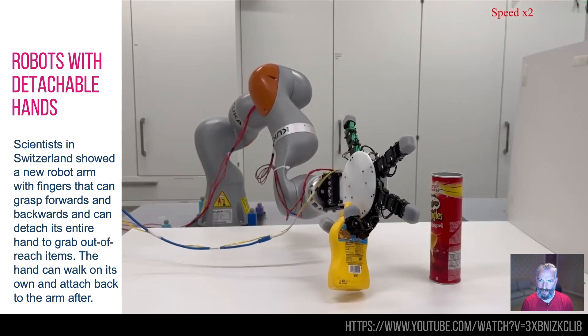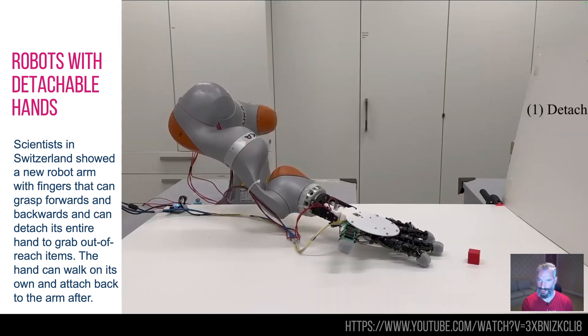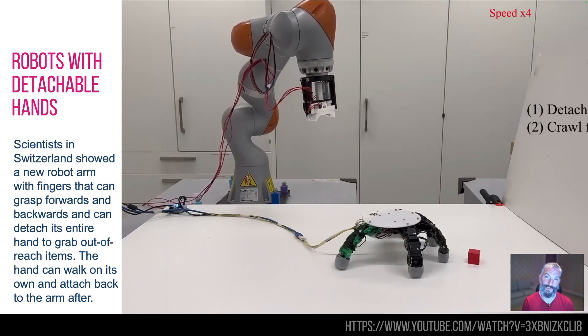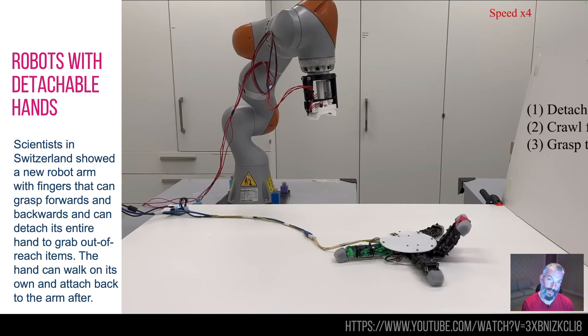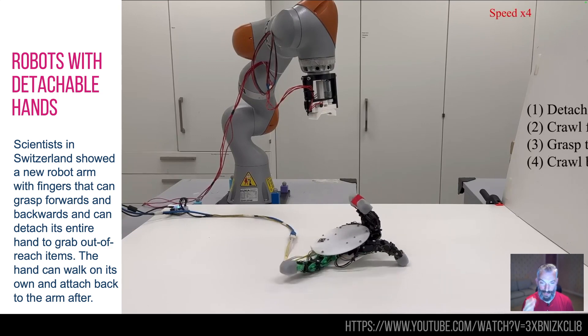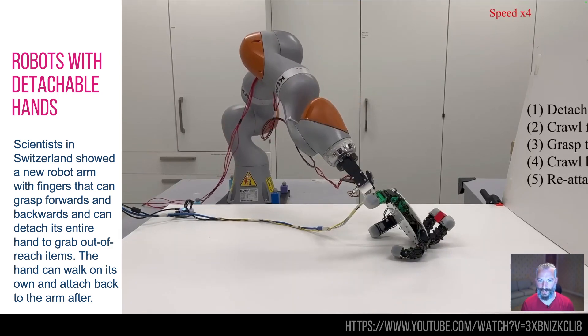First one is robot arms, and this one has funky fingers that go backward and forwards, but this is not the only thing it can do. It can detach its own hand. The hand can then figure out how to get to an object which is clearly out of reach for the robot arm, can then pick up the object, can figure out how it needs to walk with the object to get back into reach of the robot arm, and then the robot arm will reattach itself. I've sped this up a little bit just to get it into this video, but it is pretty funky anyway.